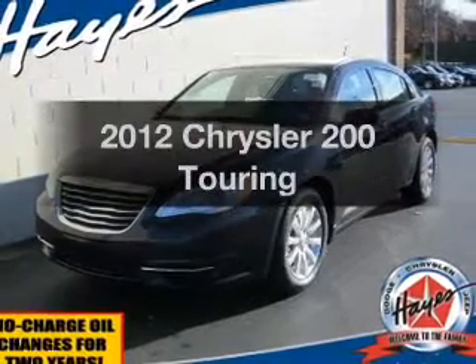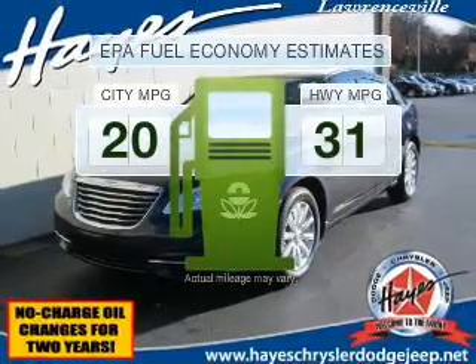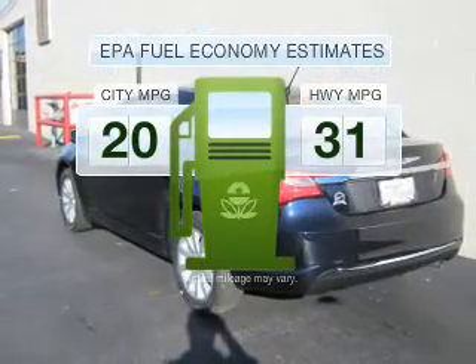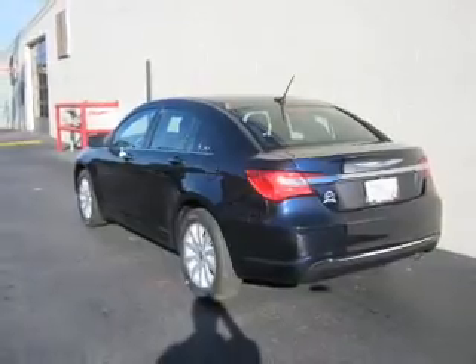Everything you need under one roof with this great vehicle. Low emissions and good fuel economy offered in this vehicle are important to you and to the environment. With an efficient four-cylinder engine connected to a smooth shifting automatic transmission.